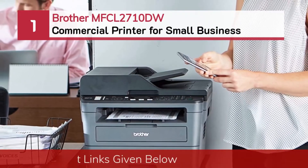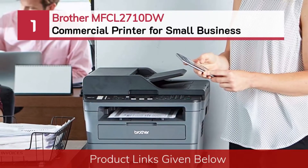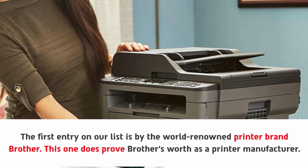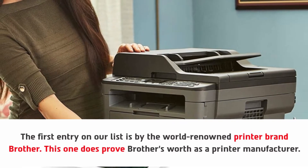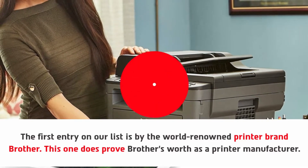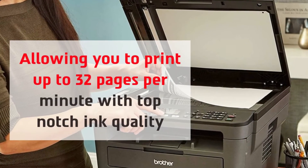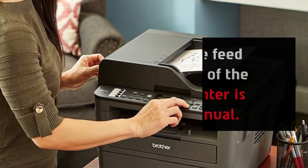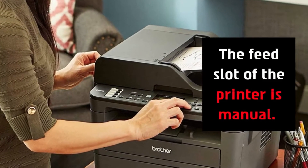Number one: Brother MFCL 2710DW commercial printer for small business. The first entry on our list is by the world-renowned printer brand Brother. This one does prove Brother's worth as a printer manufacturer, allowing you to print up to 32 pages per minute with top-notch ink quality. The feed slot of the printer is manual.